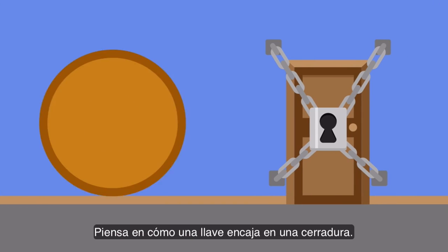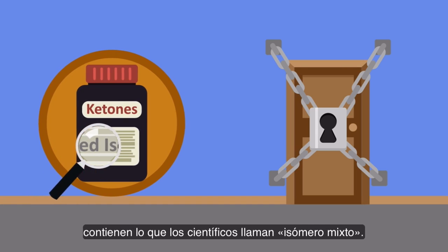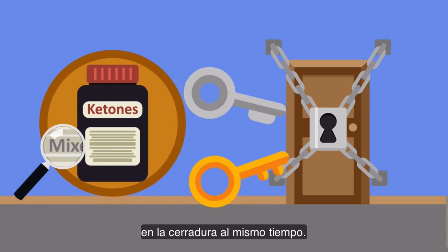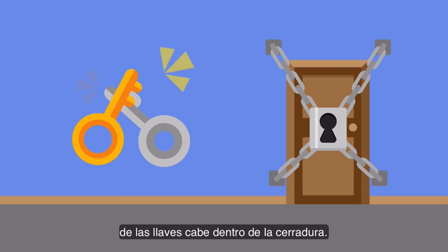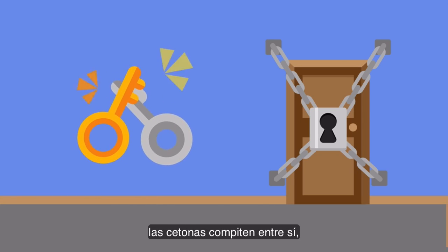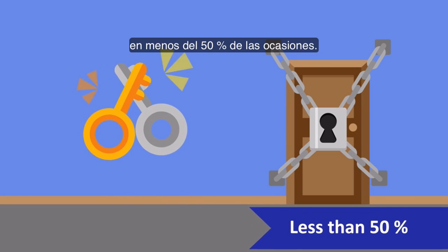Think about the way a key fits into a keyhole. Most ketones out on the market contain what scientists call a mixed isomer. This means that they're trying to shove two keys into the keyhole at the same time. The problem is that only one of the keys actually fits inside of the keyhole. So instead of opening the door, these ketones are competing for one another, resulting in being able to open the door less than 50% of the time.